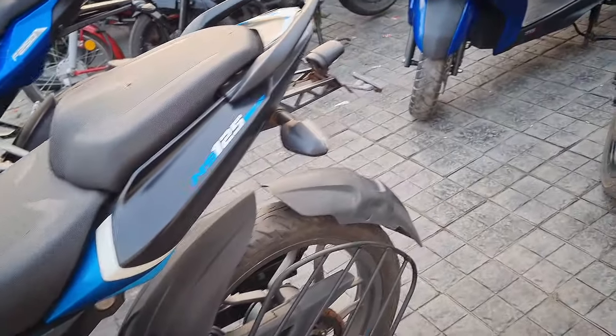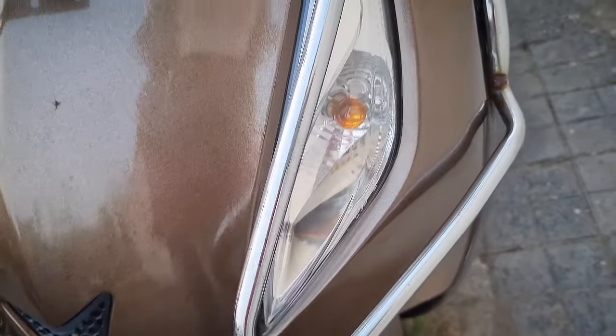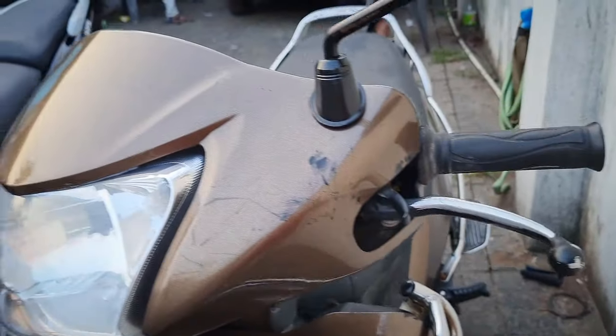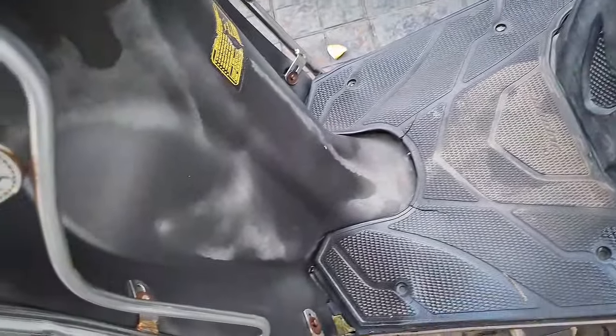Jupiter scooter — all-round guard fitted, color value, condition only 45,000. Jupiter all-round guard fitted, only 45,000.